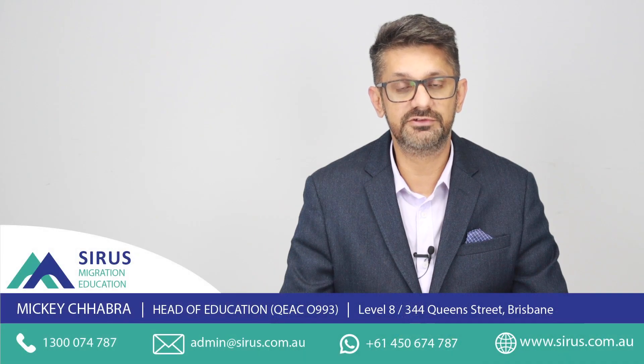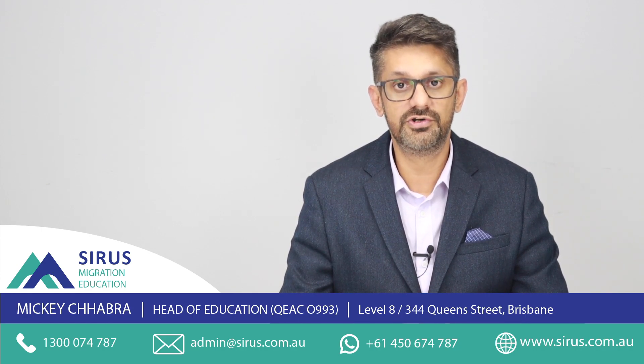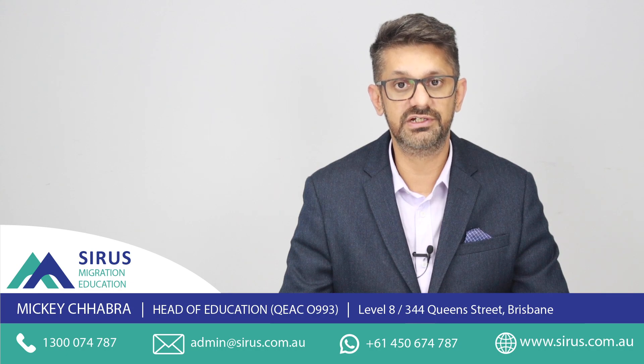USQ has a great alumni network and a high success rate for job security after completing a degree there — whether bachelor's or master's. If you want a consultation regarding a PR pathway in Australia following any USQ course, feel free to contact them at the numbers shown below or email admin@serious.com.au.